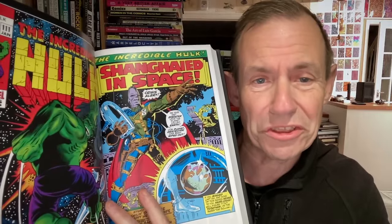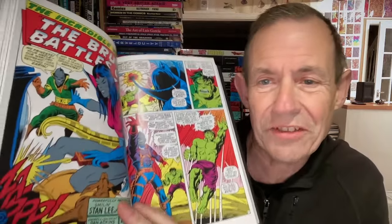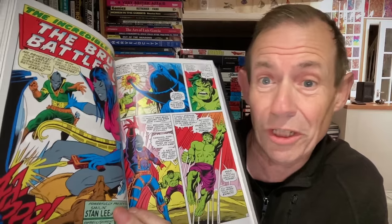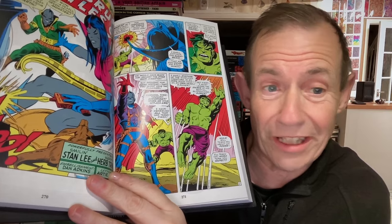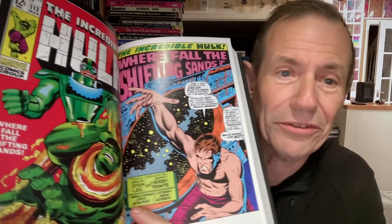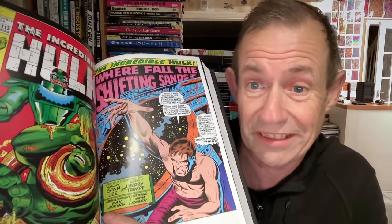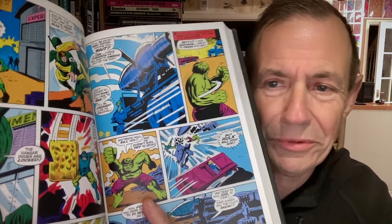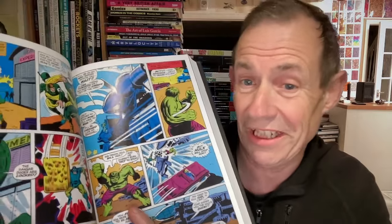I really enjoyed 'Shanghaied in Space' — you had this sort of super massive creature blasting away, a decent story. It always shows you the different inkers and the effect they have. You've got the earlier Herb Trimpe and then Dan Adkins doing the inking — really different work, very impressive. And then he's coming back to Earth — and of course you can guess, it's the good old Sandman, gaining a character from Fantastic Four and Spider-Man, attacking a base and meeting the Hulk. Not particularly ending well for the Sandman.